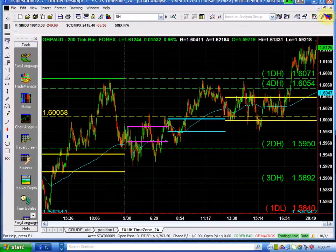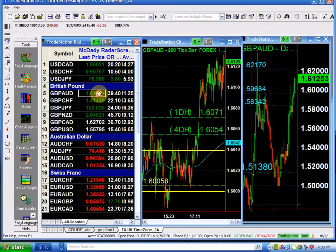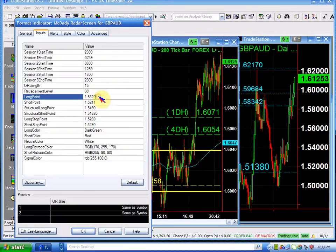We can buy it above 161.35 — that is the buying point — and the structure long is 162.17. My structure short, I can see it right there, is 159.68.